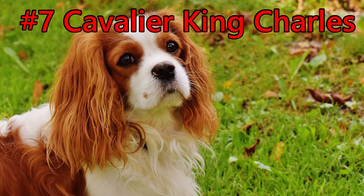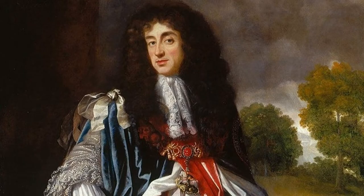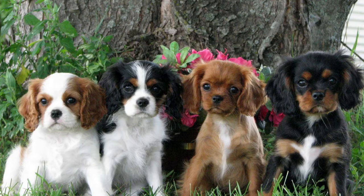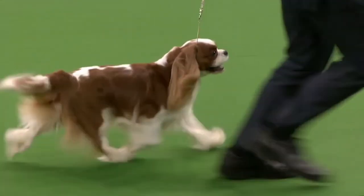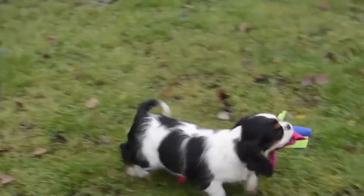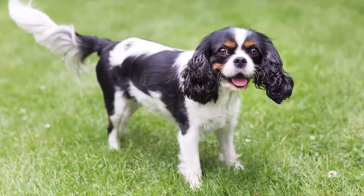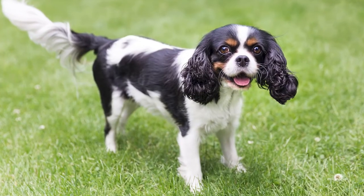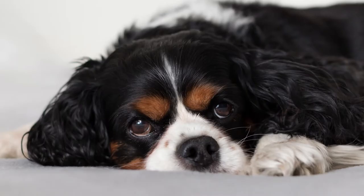Number 7 is the Cavalier King Charles Spaniel. This breed originated in England and was named after King Charles II, who was a great lover of toy spaniels, and the breed was developed from these small spaniels. The Cavalier is one of the most beautiful and most popular toy dog breeds, recognized at dog shows. This affectionate, active, and family-friendly dog is known for its all-around beauty and silky wavy coat, short legs, floppy ears, and large rounded dark eyes. Their coats come in four color varieties, including tricolor, red and white, ruby, and black and tan.